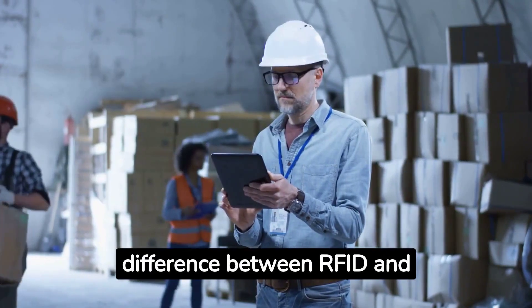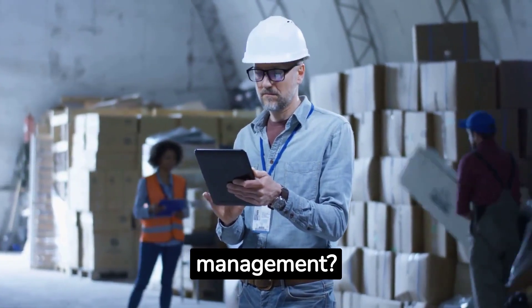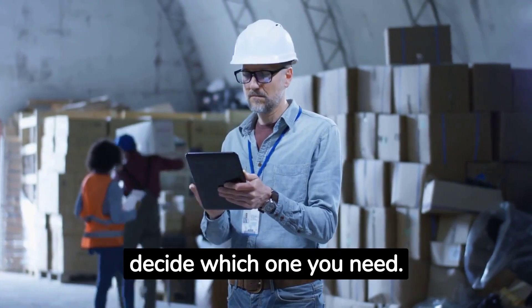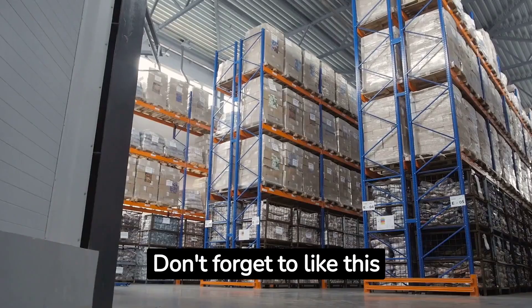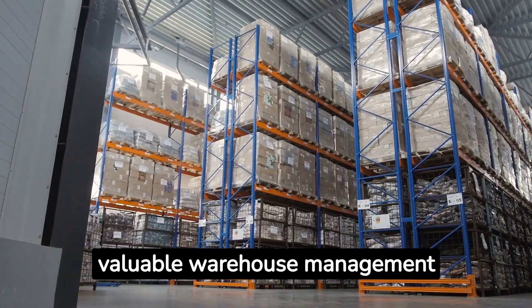Are you wondering about the difference between RFID and NFC in warehouse management? Today, we're going to discuss these technologies and help you decide which one you need. Don't forget to like this video and subscribe for more valuable warehouse management insights.